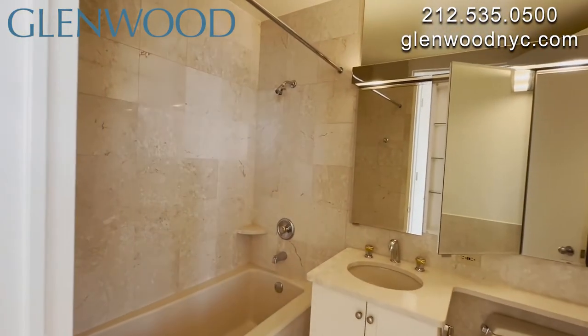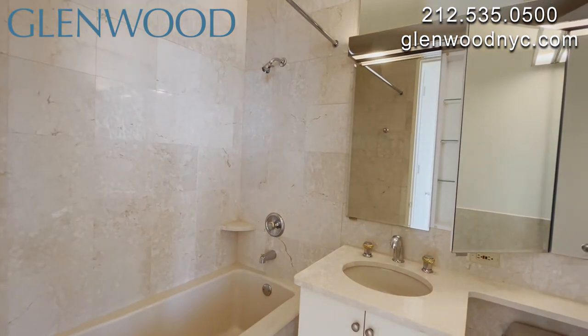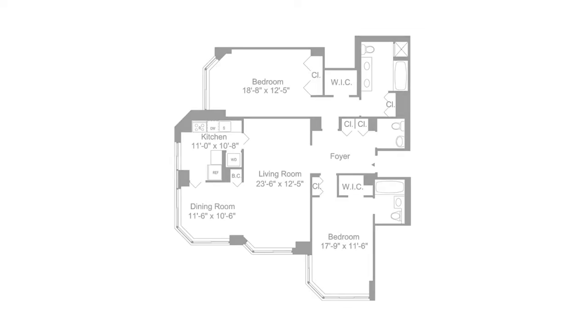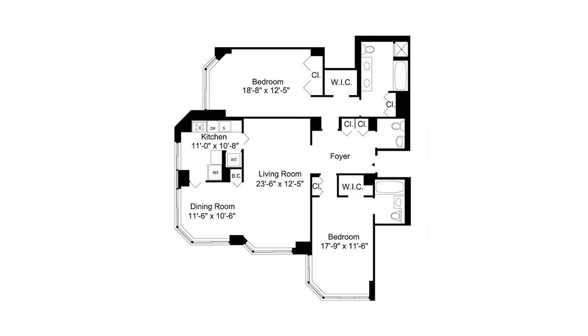It has a beautiful en suite bathroom and wonderful views East. We hope you enjoyed this virtual video tour. For more information and availability, please visit GlenwoodNYC.com. We hope you'll become a Glenwood resident soon.